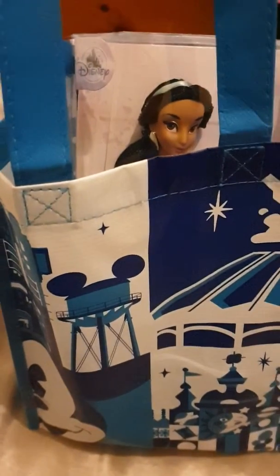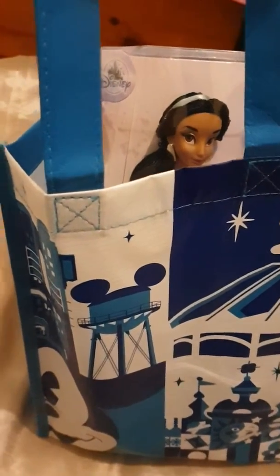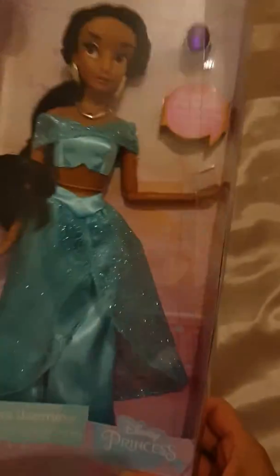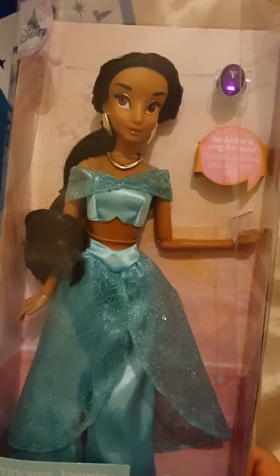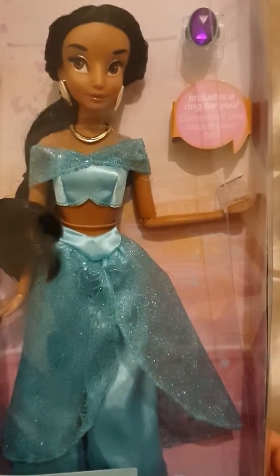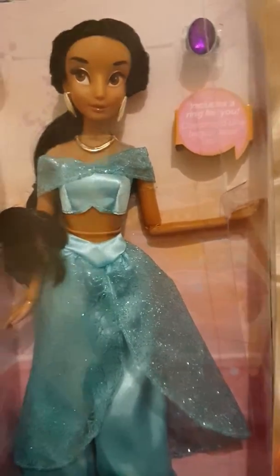Hi guys, so this is a few things that I bought from Disneyland for my baby girl. The first thing, as you can see popping out, is the Jasmine Barbie doll. I always wanted one of these - my sister had one but she didn't move like this. I had a gymnast Barbie that used to move like that and I loved her.